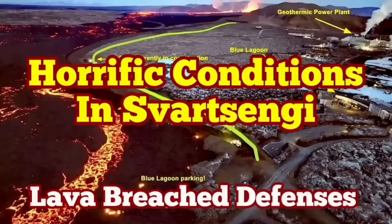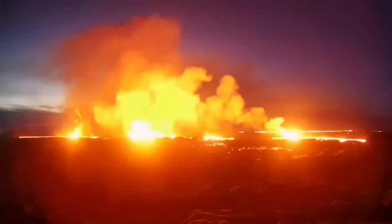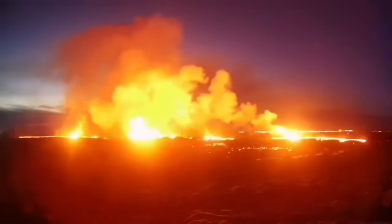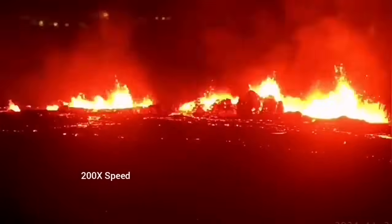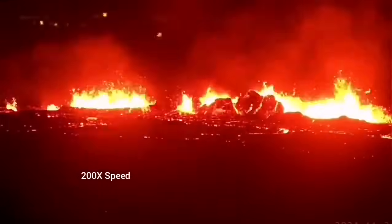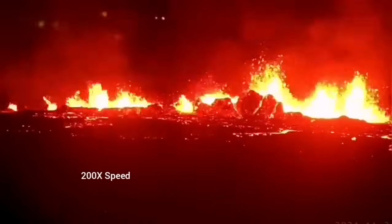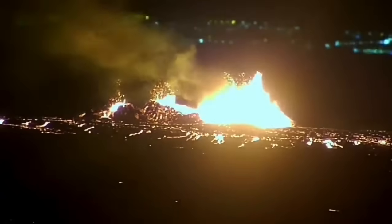The latest eruption on the Reykjanes Peninsula in Iceland has surpassed anything that we have seen in the past. The eruption started at a point between the Svartsengi fell and the Grindavík fell and spread rapidly. It was not very spectacular like a blast eruption, but it was steady, forming a river of lava flowing toward the lower ground — toward the Svartsengi power plant and the Blue Lagoon.